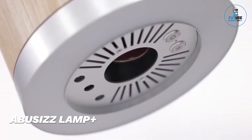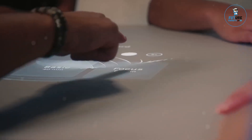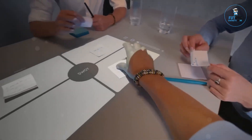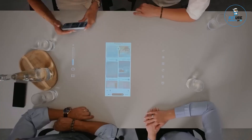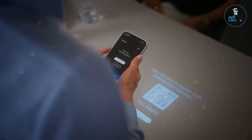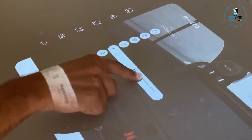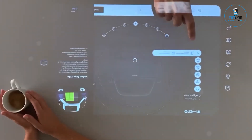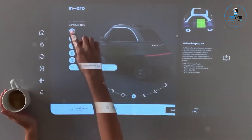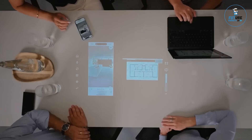The Abius' Lamp Plus is a versatile and stylish lighting solution that combines functionality and modern design. Featuring adjustable brightness and color temperature settings, it allows you to create the perfect ambience for any occasion. The built-in wireless charging pad and USB ports provide convenient charging for your devices. With its sleek, minimalist design, the Abius' Lamp Plus fits seamlessly into any decor, making it ideal for bedrooms, offices, and living spaces. Its energy-efficient LED technology ensures long-lasting, eco-friendly illumination.